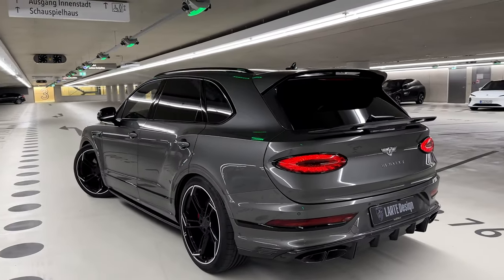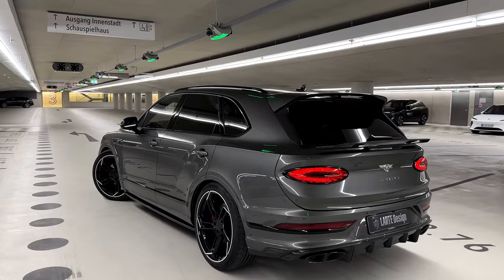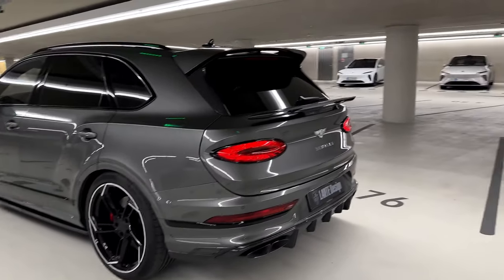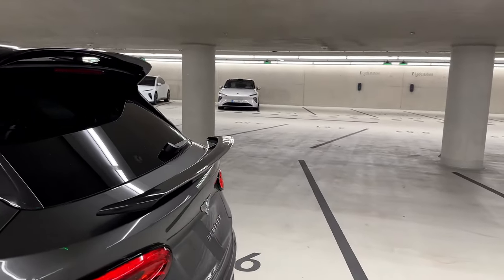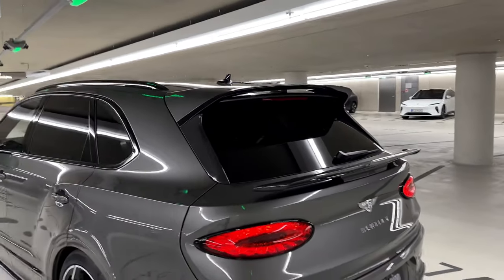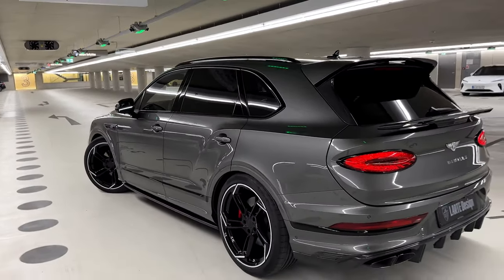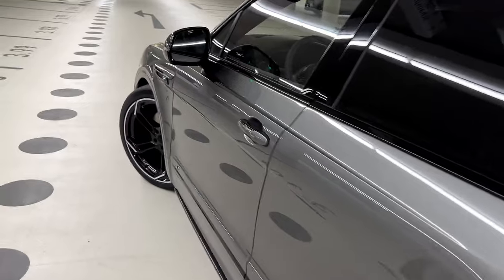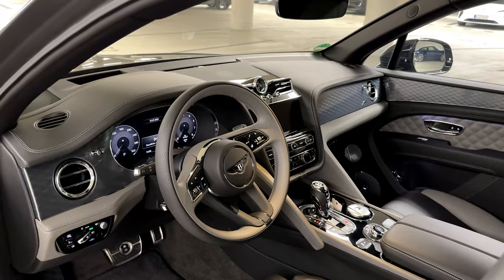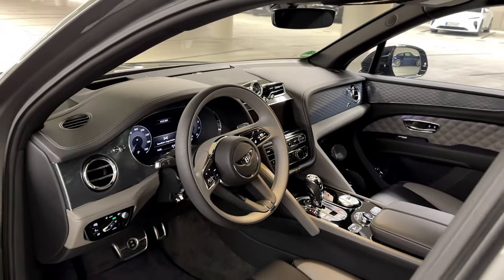All in all, how do you like this conversion by Latte Design on this Bentley Bentayga S? Rate the parts from 1 to 10 — which is your favorite? My personal favorite is the rear spoiler — it makes the car look so unique and absolutely sporty. Now it's time to check out the interior.